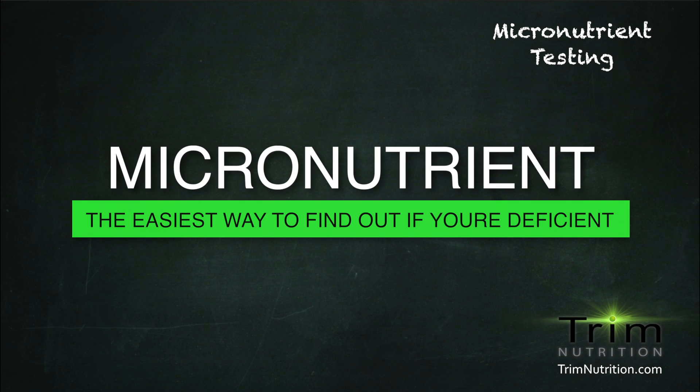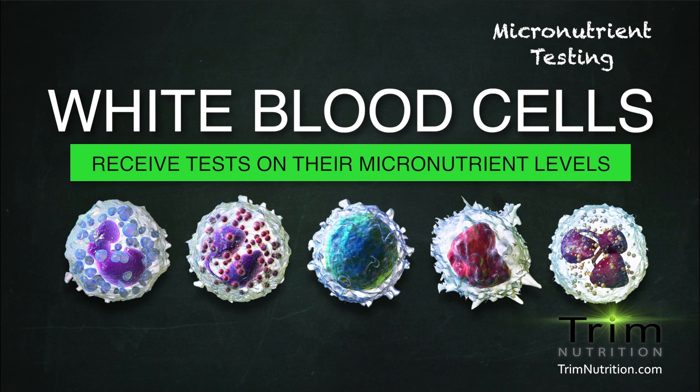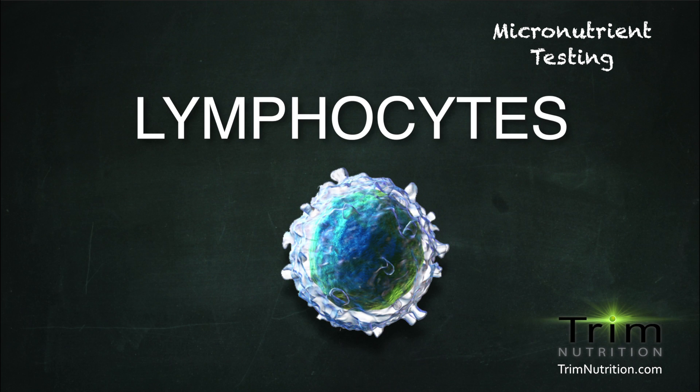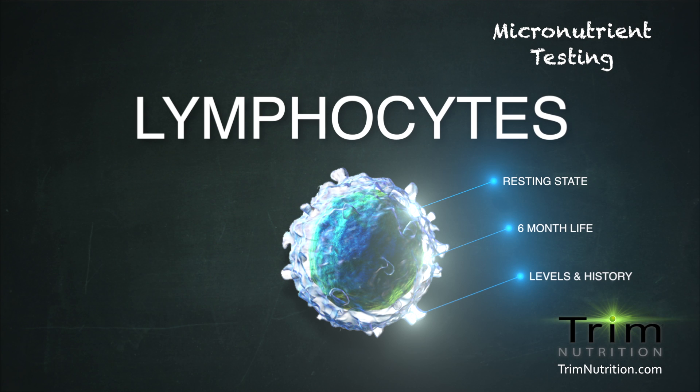The easiest way to find out if your body is deficient is through micronutrient testing. This testing measures the micronutrient levels within the white blood cells, specifically the lymphocytes. The lymphocytes obtained through a simple blood draw are in a resting state in terms of cell division. Since lymphocytes have about a six-month lifespan, the nutrient levels accumulated in these cells represent a history of one's nutrient status rather than just a snapshot of recent nutrient intake.